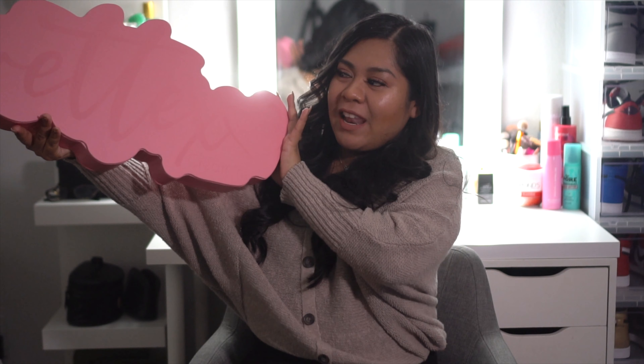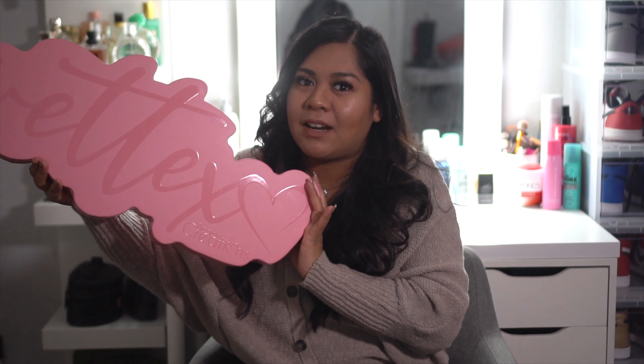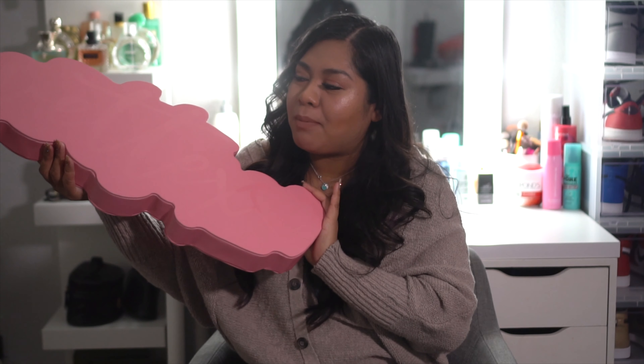Hey guys, welcome back to our channel — we're the Belly Family! On today's video I'm gonna be doing a little unboxing. Are you guys excited? Because I'm super excited. I recently purchased the Yvette XO collab with Beauty Creation. I'm so excited to open this — you guys don't even know. I got it like two days ago and have not opened it because I had to film this unboxing with you guys.